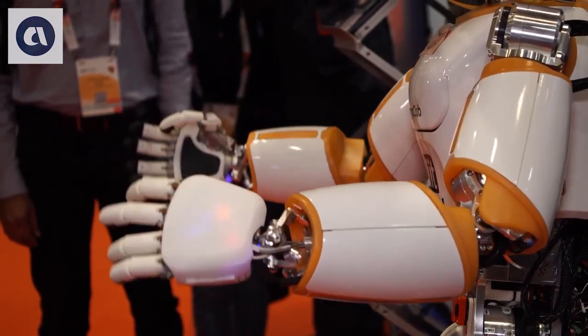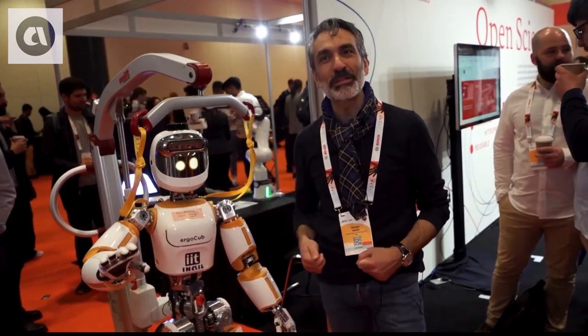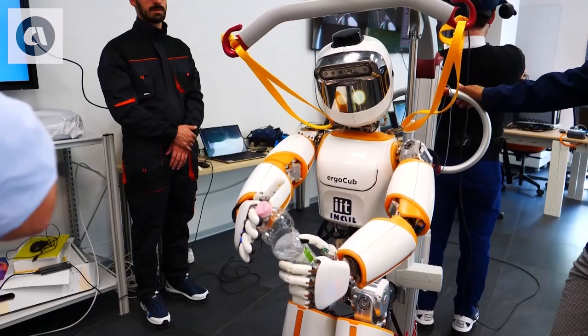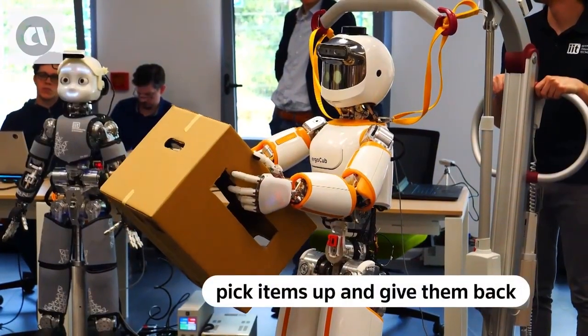Being able to use the tools that have been designed for us — press buttons, operate the machines, and so forth. ErgoCub could work right next to you or be operated remotely from another country. It can sense when you want to hand something over, pick items up, and give them back too.